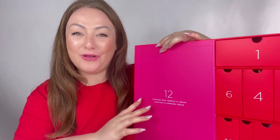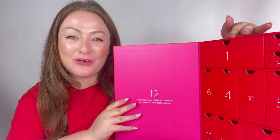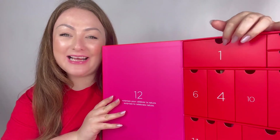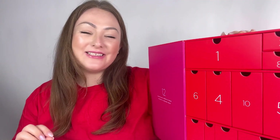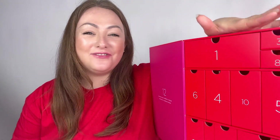Within our advent calendars, each individual drawer fully opens so it's easy to get each individual product out, and they also act as fantastic storage. The first box I'm going to open from the 12 Day Skin Icons Advent Calendar is box number one.